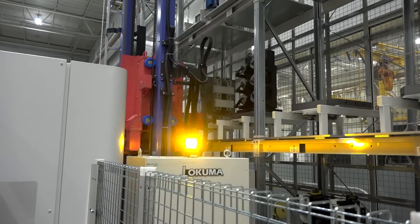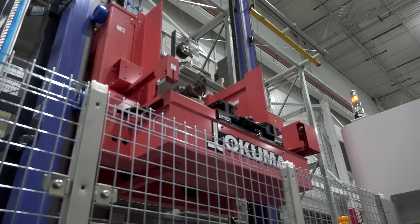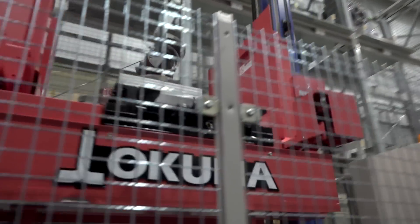Wow, are you serious right now? We were standing in front of an Akuma pallet change system. There are 27 massive pallets, 270 tools to each of the two machines that it is feeding, and as you can see, there is a lot of interest going on right now here at Akuma.